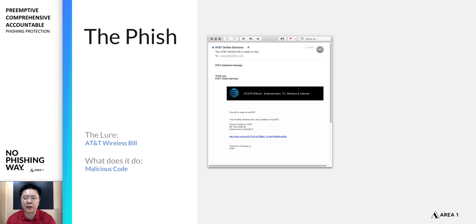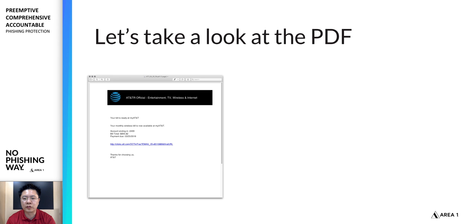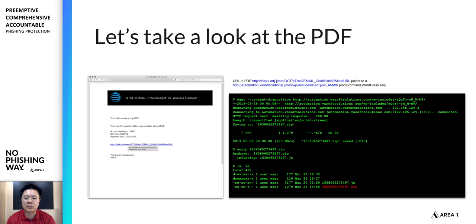If we compare this to an actual AT&T email, you'll notice they're actually very different. The attackers are just trying to get you to click on things. Looking at the PDF itself — very simple: an image, text, and a link. The link pretends to be from AT&T, but if you hover on it or see where it's actually taking you, it leads to a compromised WordPress site.